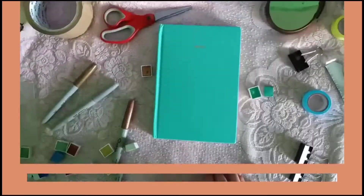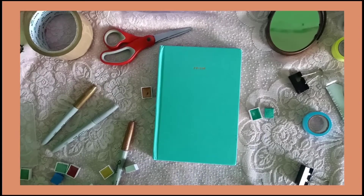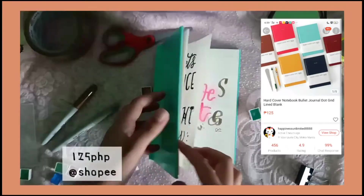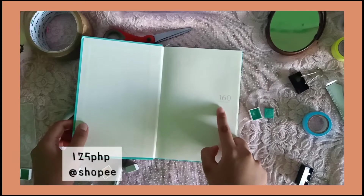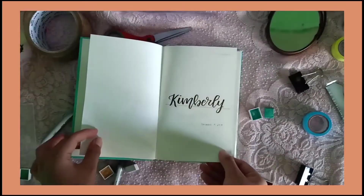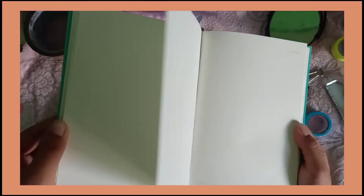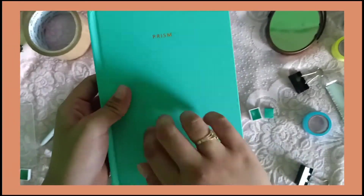So this one is next. Journal sya, and tatak niya is Precinct. Nabili ko sya sa Shopee na worth 199 pesos ata. And this is what it looks like. Siguro ito yung GSM niya, yung 160. Meron lang ako nilagay na 'Kimberly,' pangalan ko. This one is a dotted journal. At yung likod niya, matigas sya.